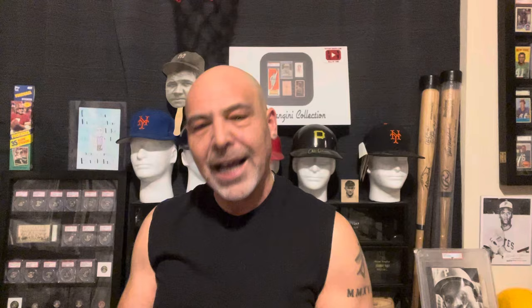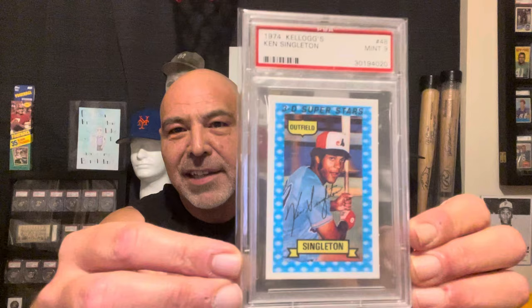I got this Ken Singleton — this is a 1974 Kellogg's. I've been showing a few of his cards lately. He was good when I was watching baseball.